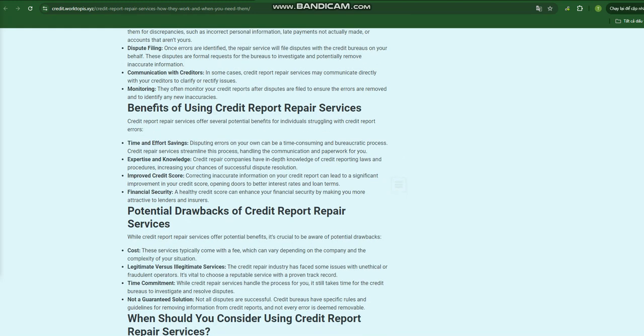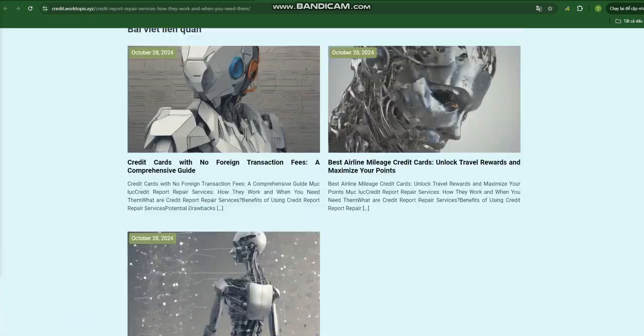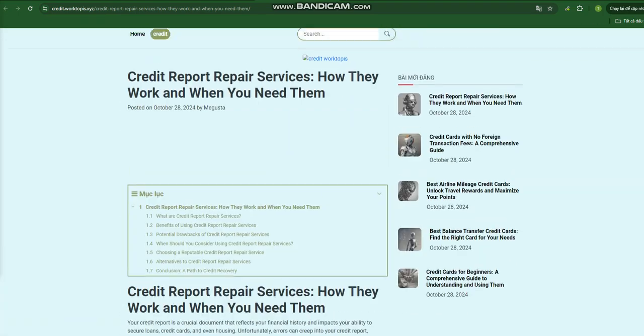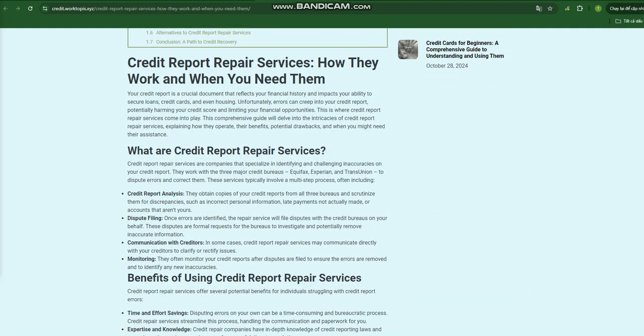Benefits of using credit report repair services: these services offer several potential benefits for individuals struggling with credit report errors. First, time and effort savings — disputing errors on your own can be a time-consuming and bureaucratic process. Credit repair services streamline this process, handling the communication and paperwork for you. Second, expertise and knowledge — credit repair companies have in-depth knowledge of credit reporting laws and procedures, increasing your chances of successful dispute resolution.